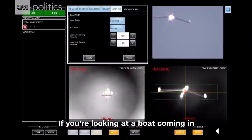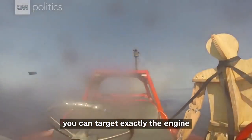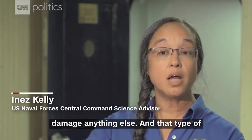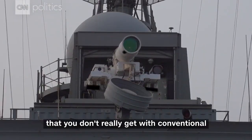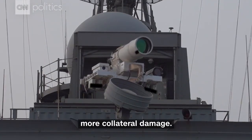If you're looking at a boat coming over the water, you can target exactly the engine and take out exactly the engine and not necessarily damage anything else. That type of precision weapon work is something that you don't really get with conventional weapons, because there tends to be more collateral damage.